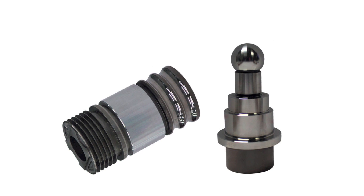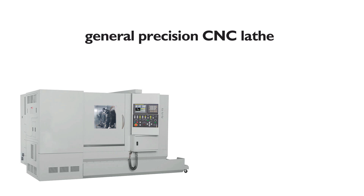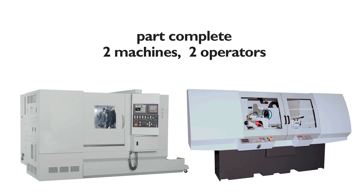At the same time, the industry is also demanding finer surface finishes. In many cases, a general precision CNC lathe and a grinding machine are both required to finish a part complete.